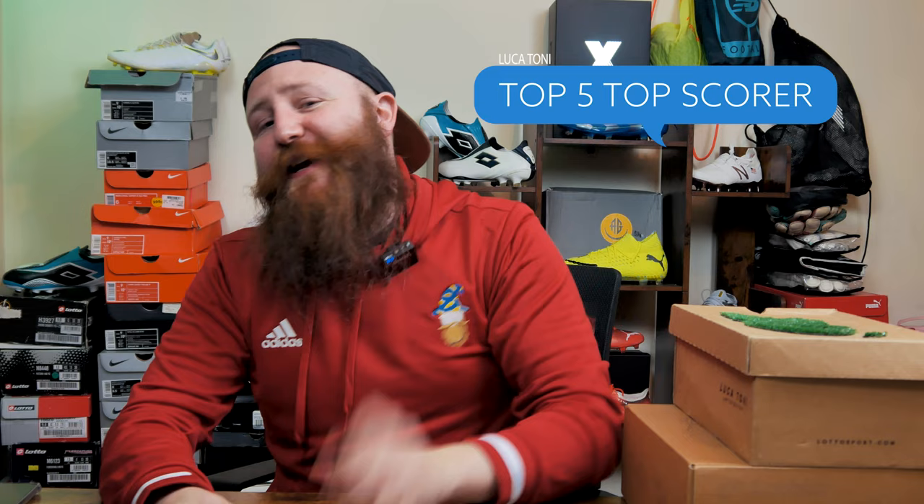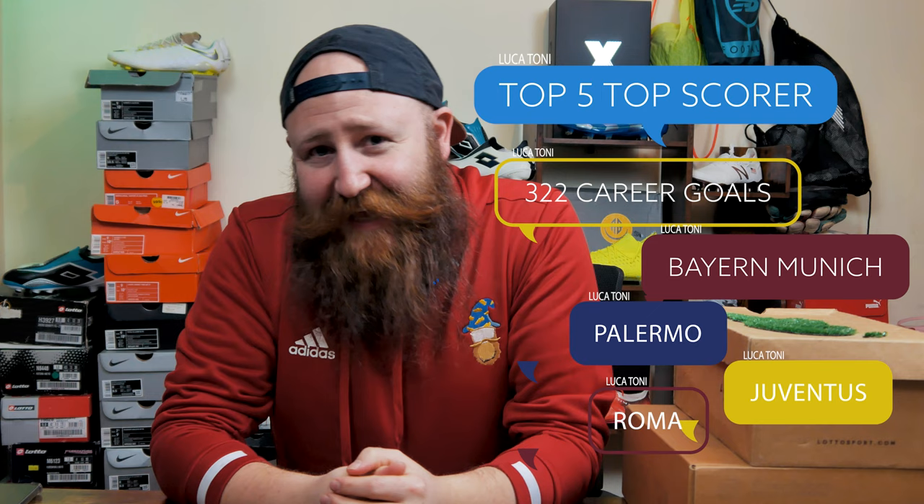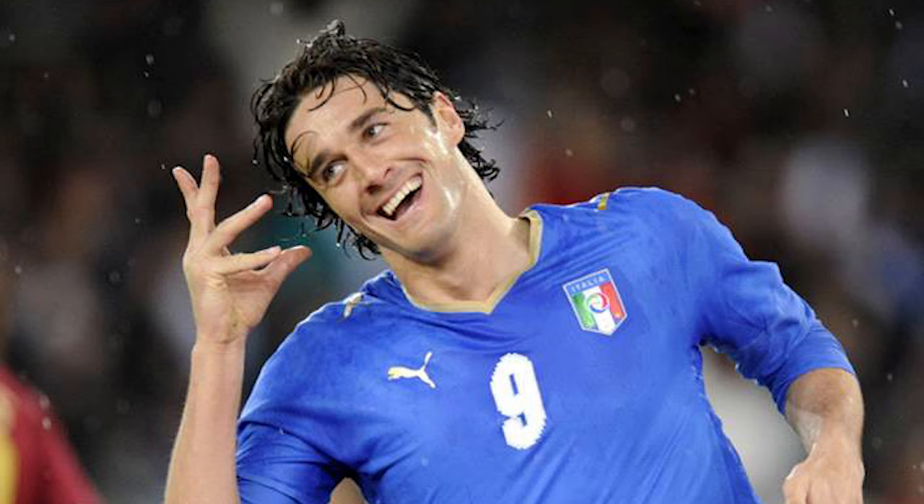A top five, top scoring Italian of all time, 322 career goals, a career that includes Bayern Munich, Palermo, Juventus, Roma, accolades such as top scorer in the Bundesliga, a treble with Bayern Munich, top scorer in Serie A, World Cup winner. Who could we be talking about? Well, of course, we are talking about Luca Toni, a player that doesn't really get spoken about very much, despite his prolific career.